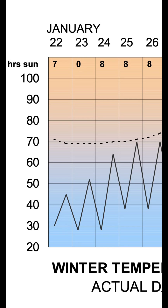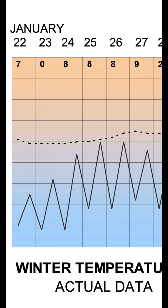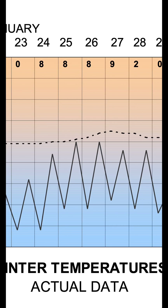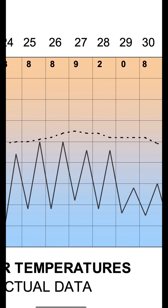Look at the graph. The outdoor temperatures are all over the place, dropping below 30 degrees on cold nights, then climbing back up to the upper 60s during the warm days. That's a swing of over 40 degrees in just 24 hours.